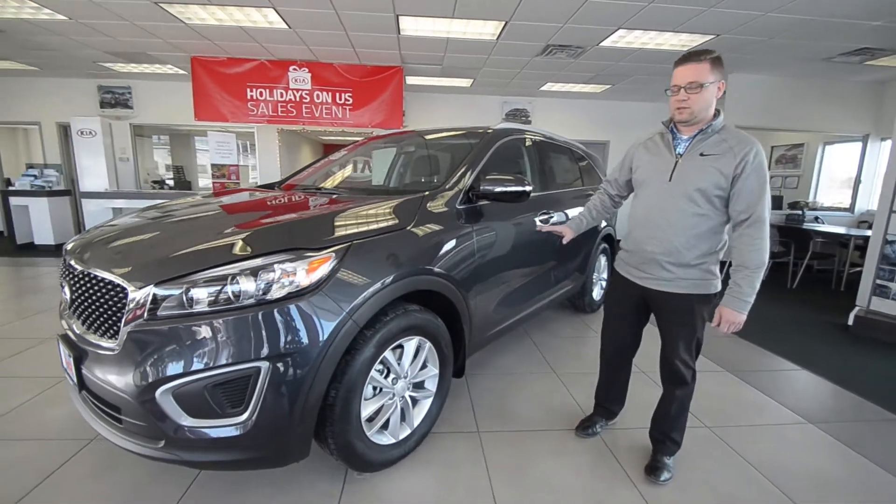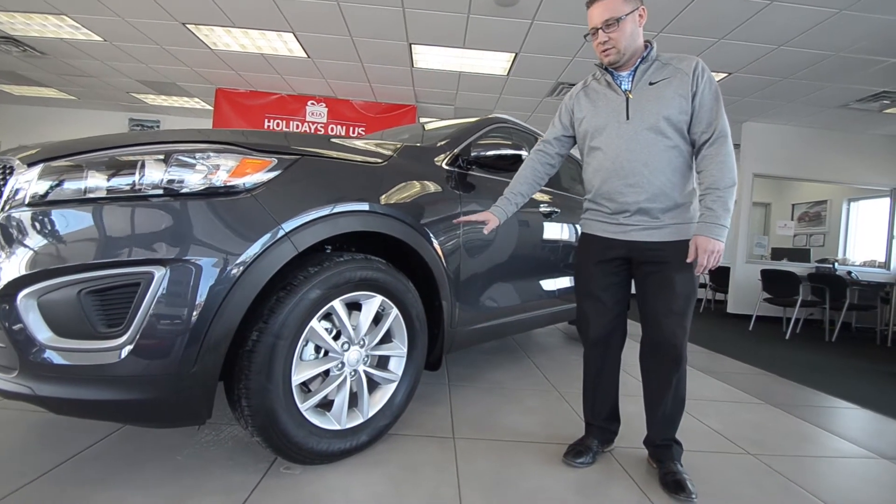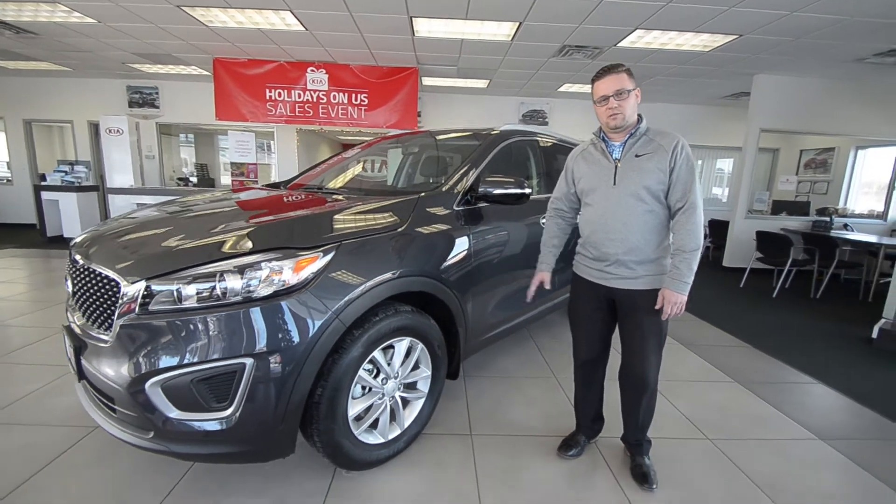Also Santa, the Sorento is available with all-wheel drive and our nice all-weather, all-season tires, so when you're taking those turns and going around those roads, you've got the best traction available.